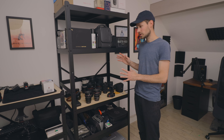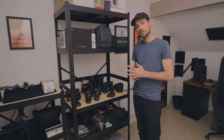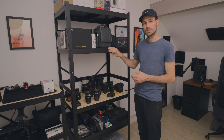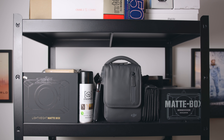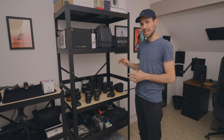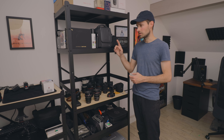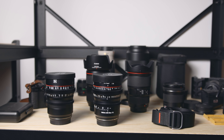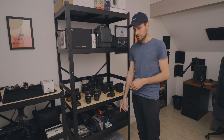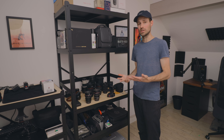This shelving unit is actually IKEA — it's the BROR system and it's fairly cheap and easy to build. It's quite sturdy because it's designed for garage or gardening use, so it doesn't move and you can pick your own configuration. I wanted wood for the lens display area but I've got metal shelves elsewhere, and you can buy as many as you want with mounting options everywhere. Between the three benches and this unit, I think it cost me about 500 bucks total.